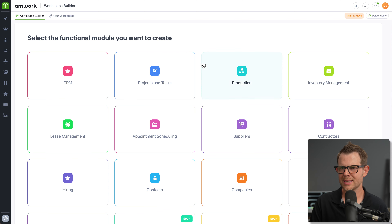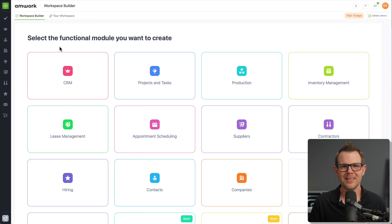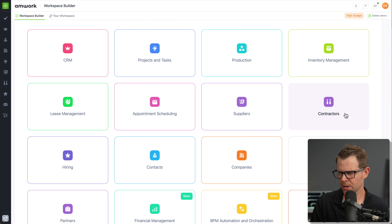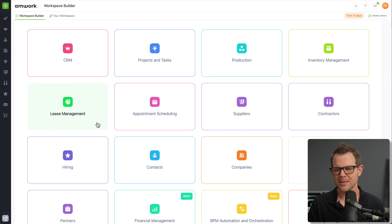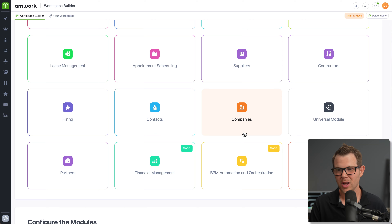This is what they call the workspace builder, accessed by clicking this icon up here — there's a tooltip that says 'builder.' The builder is like a Lego land where you can build software for your business. There are some restrictions, but they're helpful restrictions. There are a lot of use cases: CRMs, organizing contractors, appointment scheduling, managing leases, contacts, hiring, and companies — and they're building more as well.